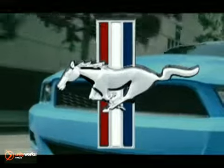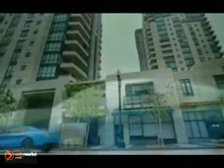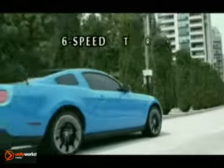The 2012 Ford Mustang starts with a 3.7-liter 4-valve TI-VCT V6 engine, achieving an industry-exclusive 305 horsepower and 280 pound-feet of torque, while delivering an EPA-estimated 31 highway miles per gallon.